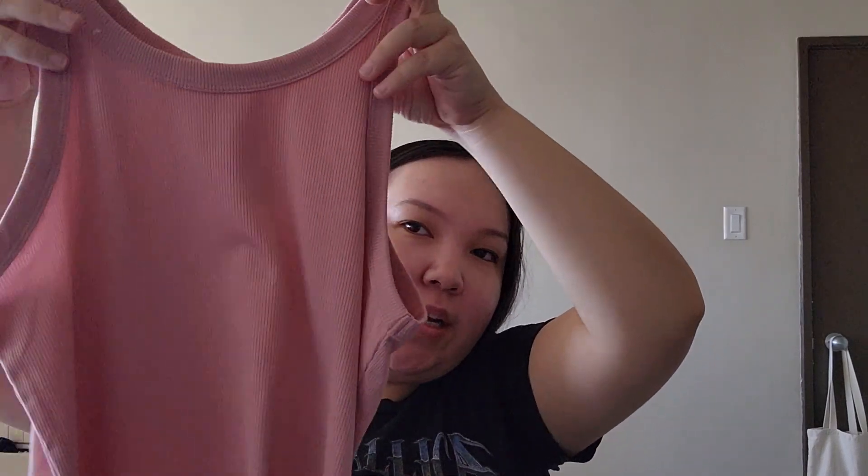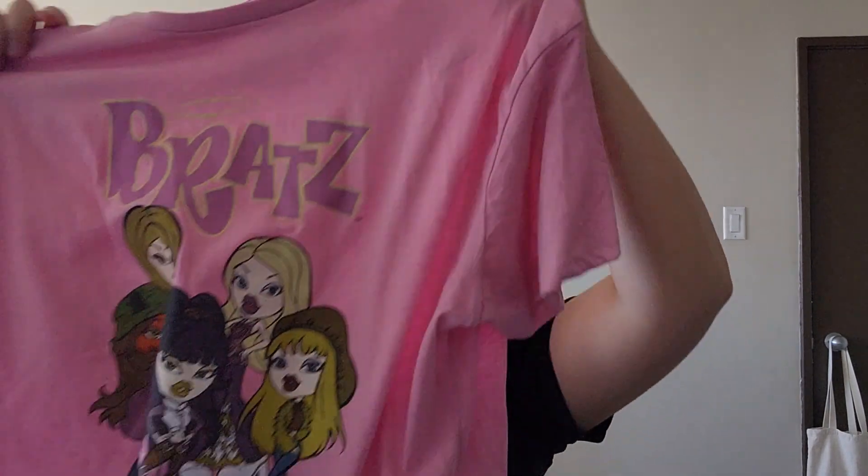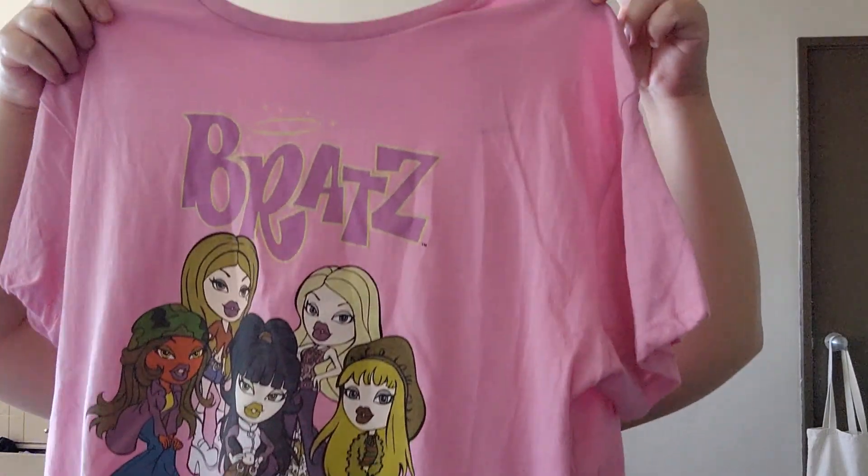The next item I got was this cute rose pink color tank top. It looks so good underneath a cardigan or just as it is in the summer because it's really hot out. They also had a bunch of graphic t-shirts and I found this cute Bratz shirt — it looks so cute.